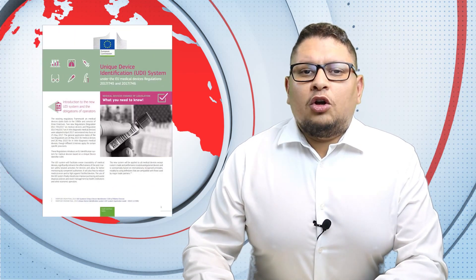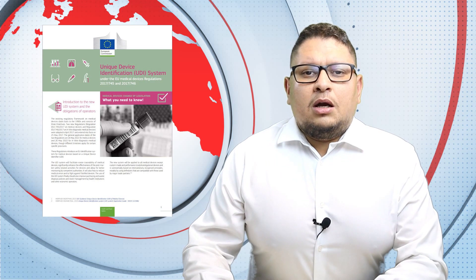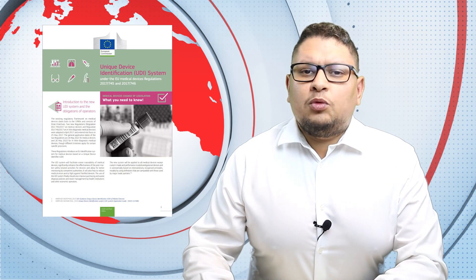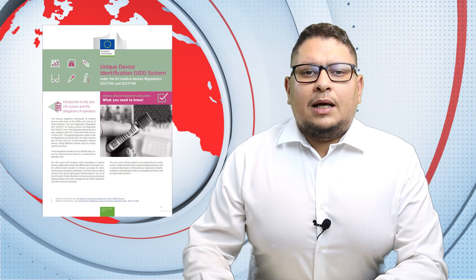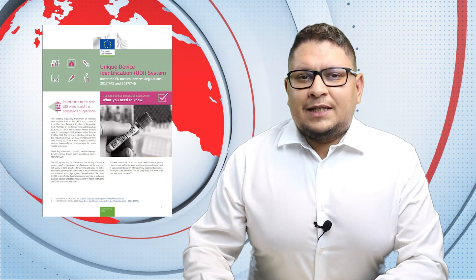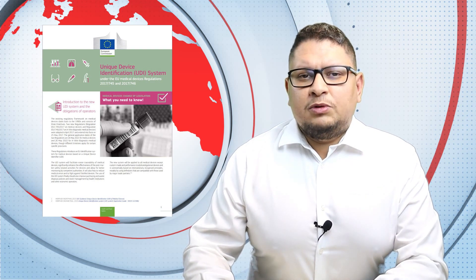This document provides a lot of information regarding when you should place a UDI on the product, who should do that, etc. If you want to go through these documents and see if there is maybe some question that could be interesting for you, you can go to the show notes of this episode and you'll get all the links of what we'll talk today.